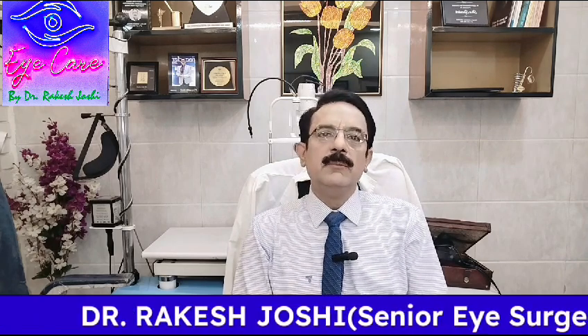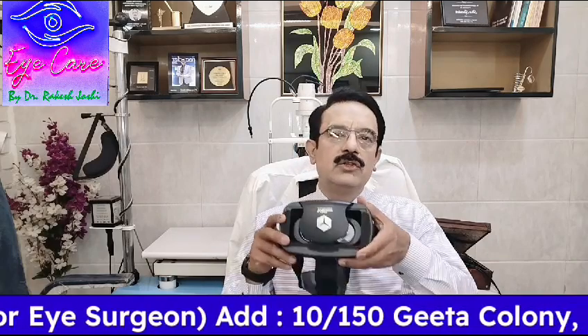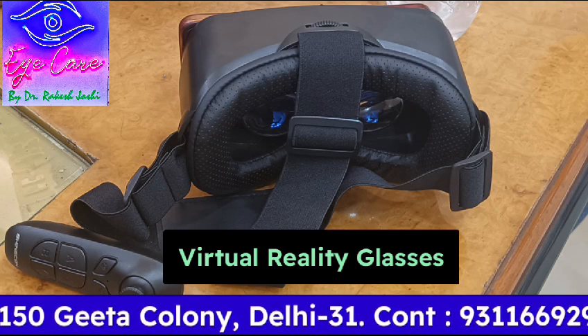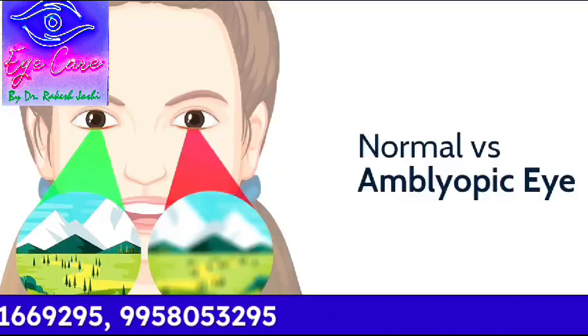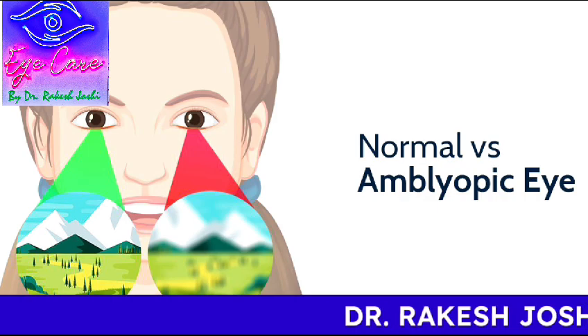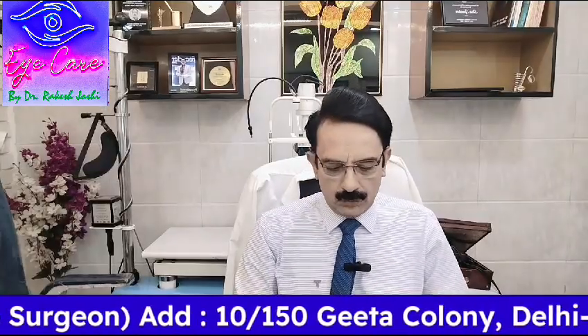Many people would come to know about their problem of amblyopia after that age, so there was no solution for people above 10 years of age with amblyopia. But now we have this solution — these VR glasses, virtual reality glasses. If somebody is diagnosed with amblyopia, meaning their vision is subnormal even after wearing glasses, this gadget can help them.